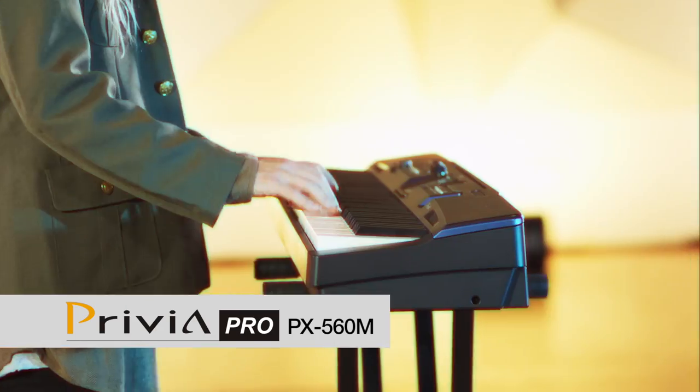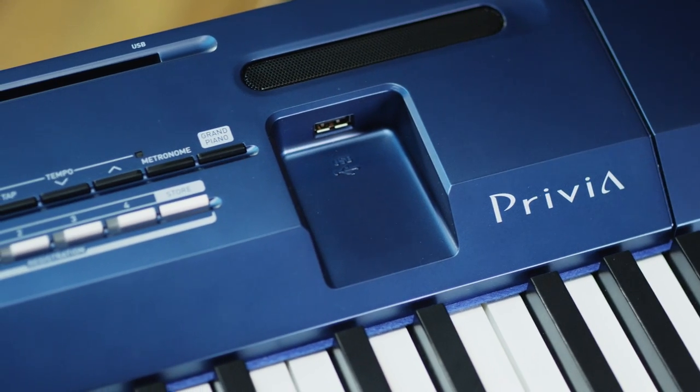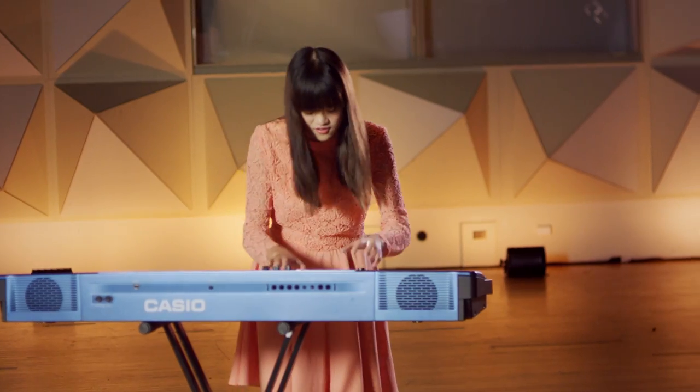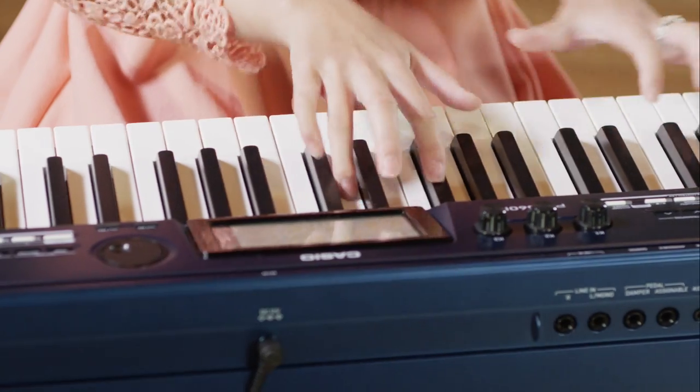The PX560M is a digital stage piano like no other. From the first look at its cool metallic blue case, you know it's different. It boasts some of Casio's most impressive sonic technology, all in an easy-to-use instrument that sounds as good as it looks.